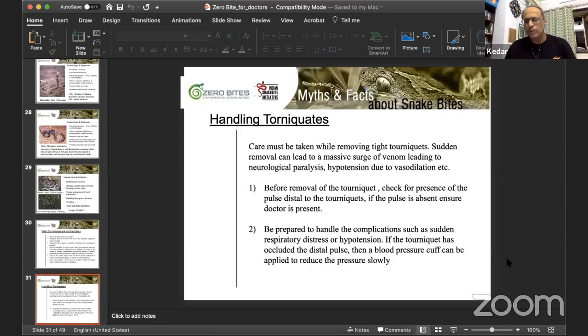There is a protocol for handling tourniquets on arrival: check for the presence of a pulse distal to the tourniquet. If the pulse is absent, ensure the doctor is present and be prepared to handle sudden respiratory distress and hypotension. A useful technique is to apply your blood pressure cuff over the tourniquet area and then release the tourniquet, then slowly reduce the BP cuff pressure — this helps manage the gradual release of the blocked venom.